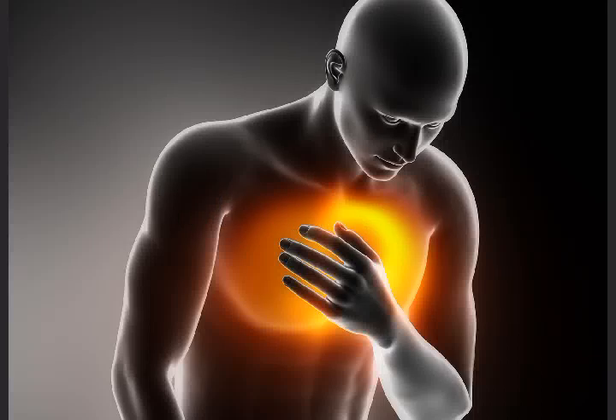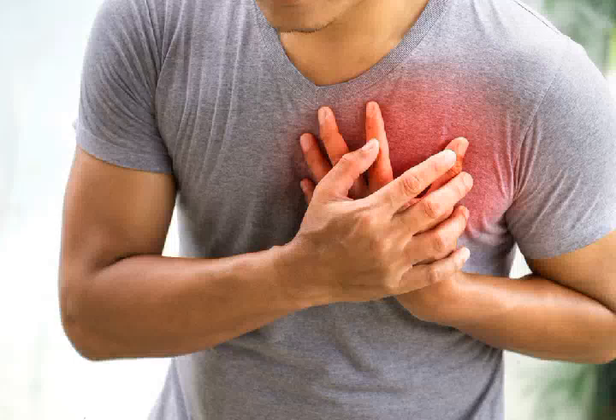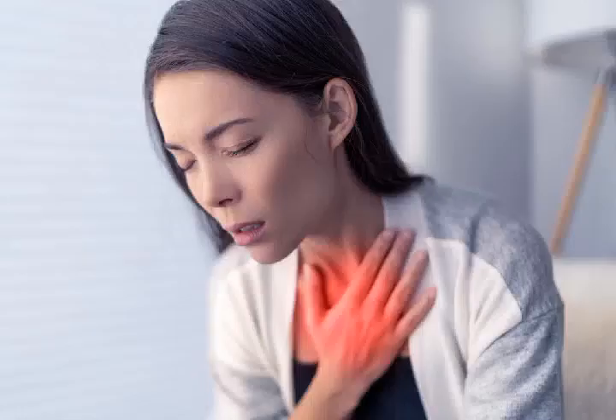Number 5: Chest pain. Hypertension is a leading risk factor for heart attack and heart failure. High blood pressure hardens arteries, causing difficult blood flow and oxygen delivery. This means less blood reaches the heart, eventually invoking chest pain, also called angina.